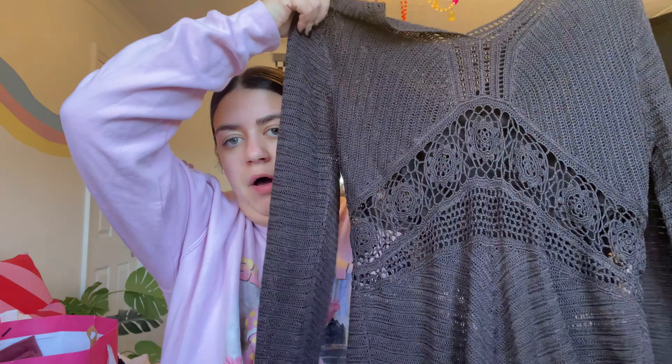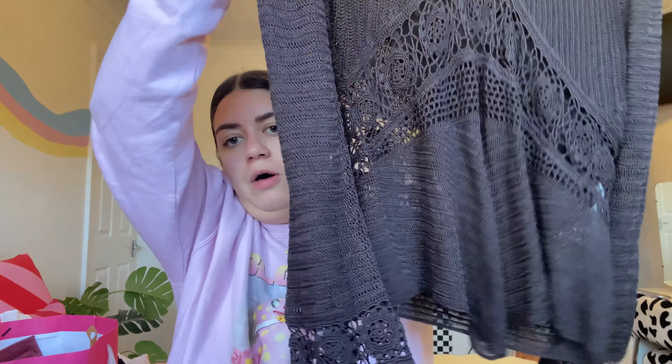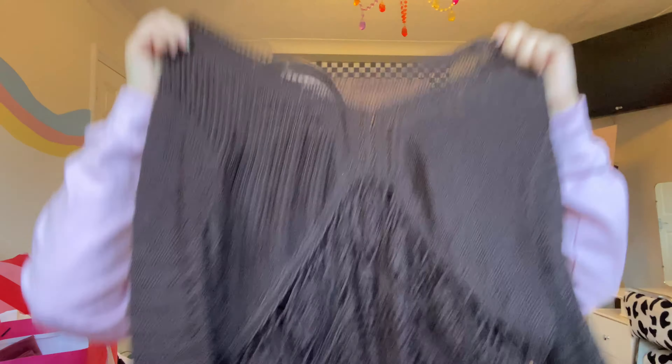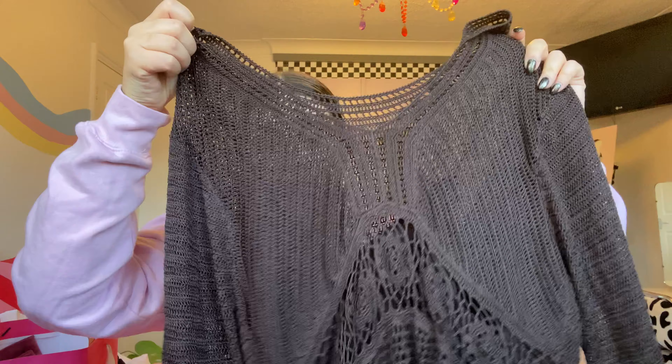I spotted this top one day when I was charity shopping in Wickford. It's a super cute boho-style top with flared out sleeves. It comes with a built-in vest top which I'll keep, but I think I might unpick it so I can wear it see-through as well. It's brand new with tags from Next, so super duper cute — really happy with that.